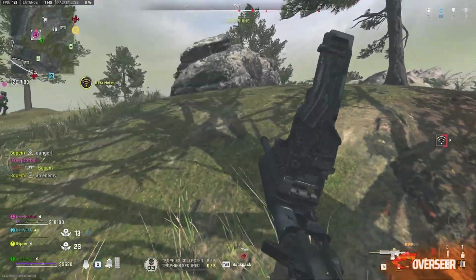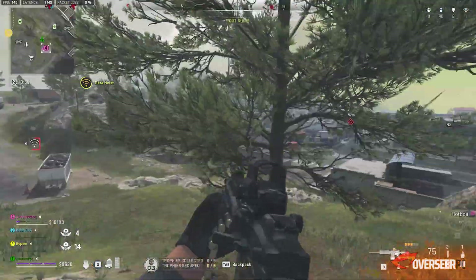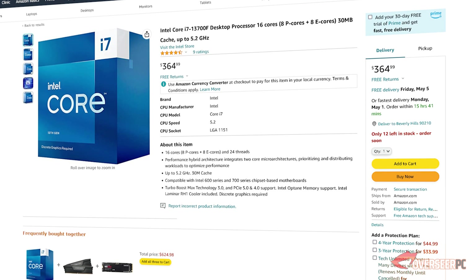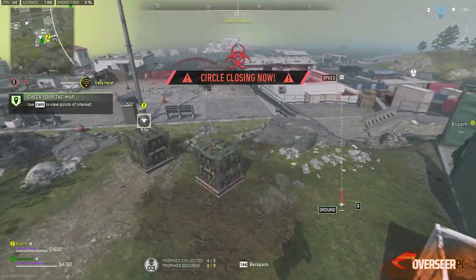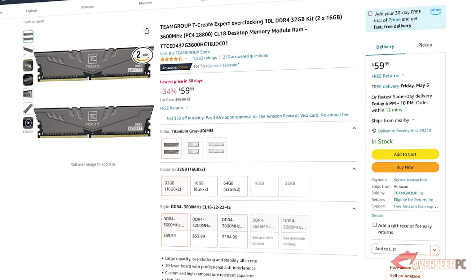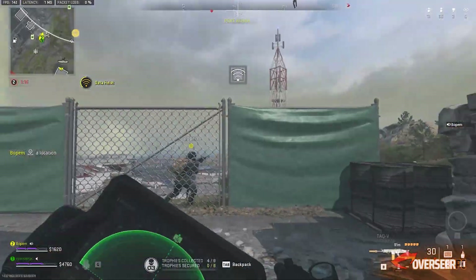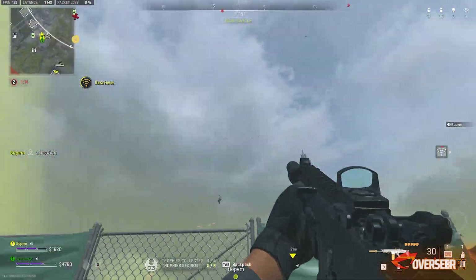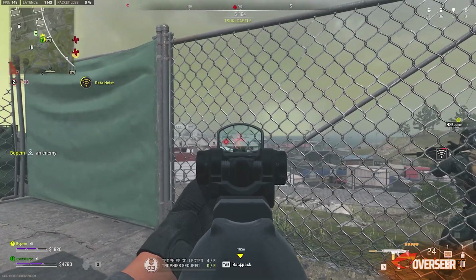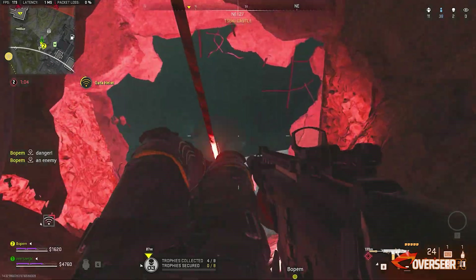For upgrade pathways, you can swap the CPU to a Core i5-13400F or go all the way up to a Core i7-13700K depending on your needs — just update the BIOS first. You can also increase the RAM later. For roughly $1,000, this is a good starter gaming PC that you can upgrade down the track, or just leave as is.